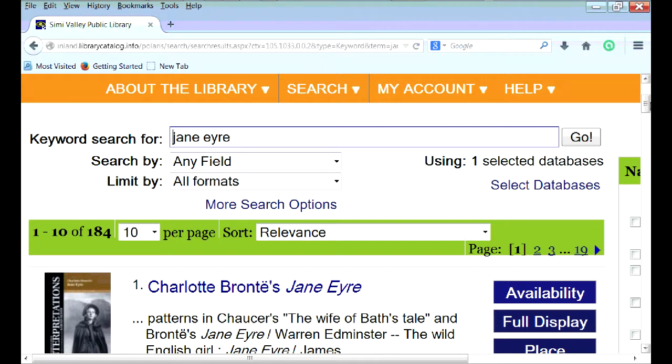This feature allows patrons to search the catalog from any location or device and have the convenience of holding items at the physical library location for future checkout.